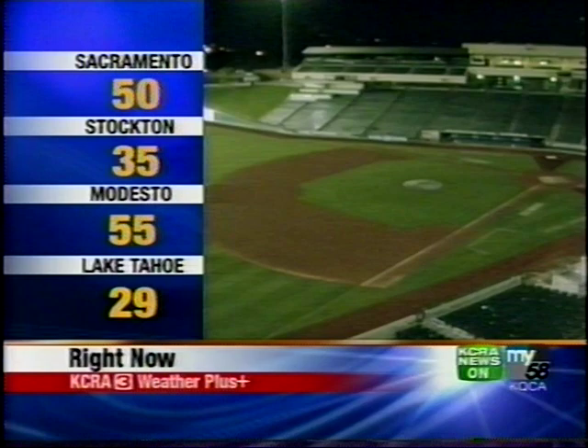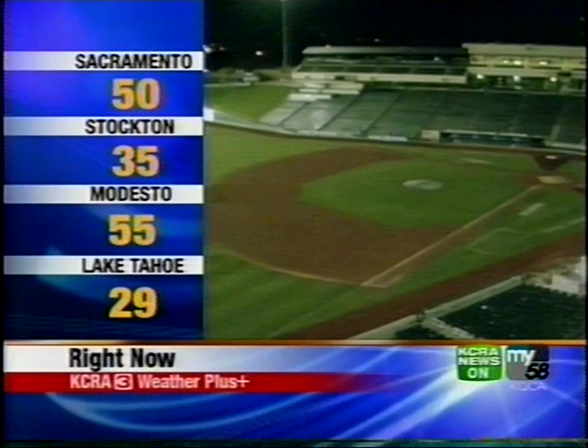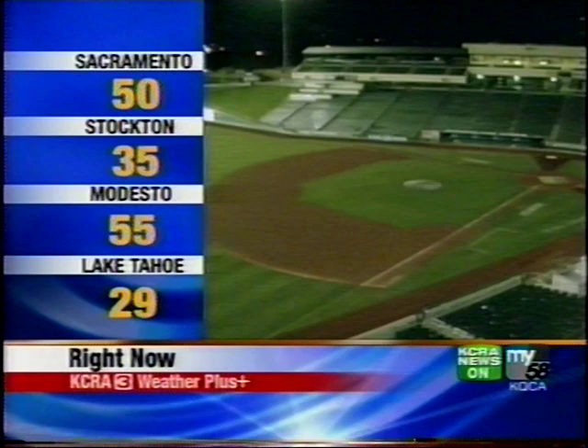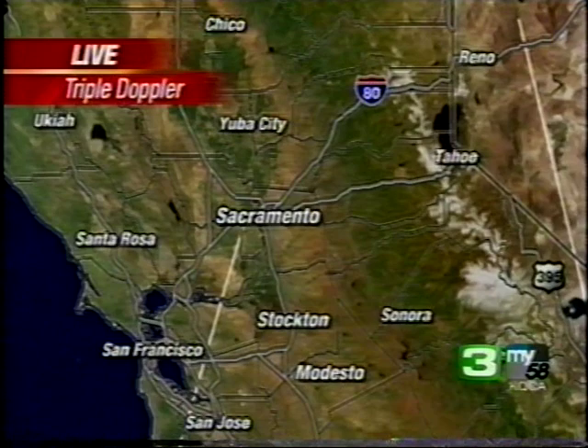Tonight it's dry and temperatures are running a little warmer than last night. It's 50 degrees right now in Sacramento. Stockton is actually 55 — that was a typo on screen. We have 55 degrees in Modesto and 29 degrees in South Lake Tahoe. KCRA3 Live Triple Doppler is quiet. It was a relatively cool day for this time of year, hitting 66 when the average is in the mid-70s. Tomorrow we'll get back into the mid-70s, but we're going to start on the cool side — low 40s in the valley, foothills in the 30s.